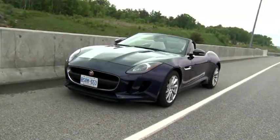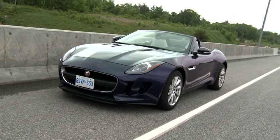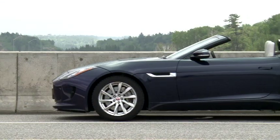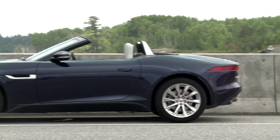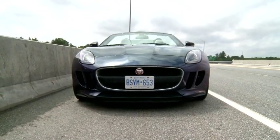Car buffs, feast your eyes and ears on the latest bit of tasteful engineering and sophisticated design from Britain's classiest car brand, Jaguar. This is the new F-Type and it's sort of like a velociraptor in a tuxedo — all teeth and claws and howling and snarling, but proper and gentlemanly and handsome.